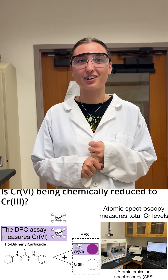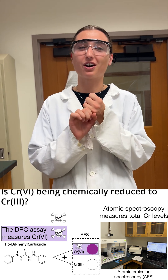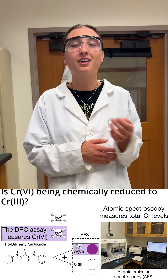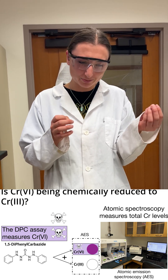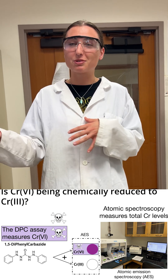The AES was a lot of fun — the atomic emission spectroscopy. I thought it was really cool to see the total amount of chromium in our samples, and also compare it to our results from the DPCSA, comparing those results to see how much chromium-6 was reduced.